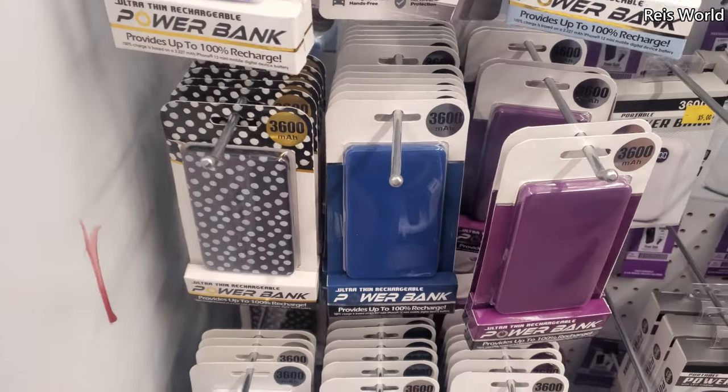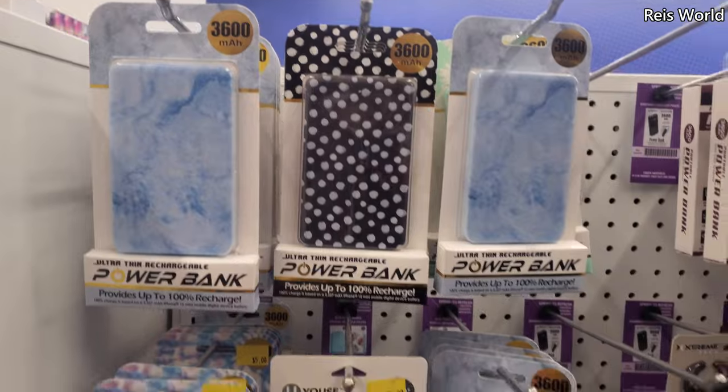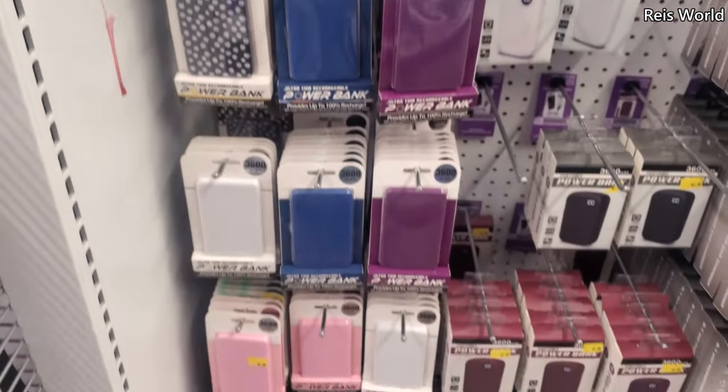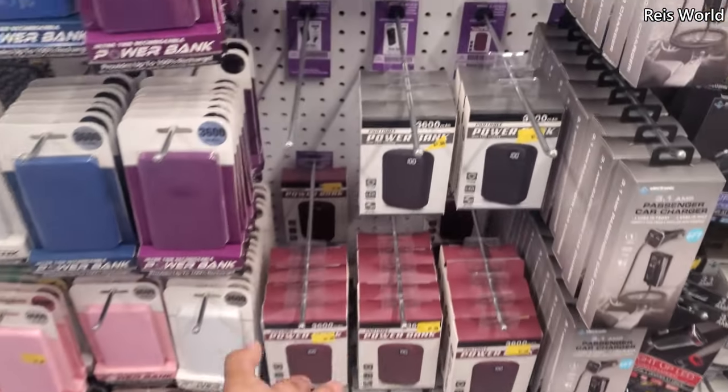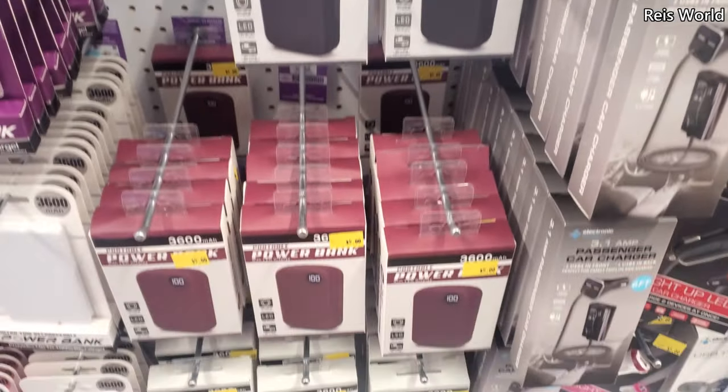Cute new power banks — I like this tie-dye one right here. They also have it in blue, pink, and white. These are a little different: LED display in black, white, and red.